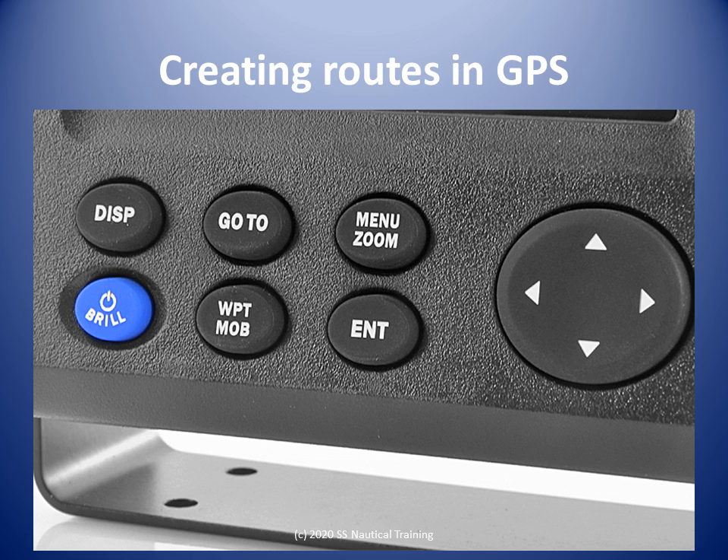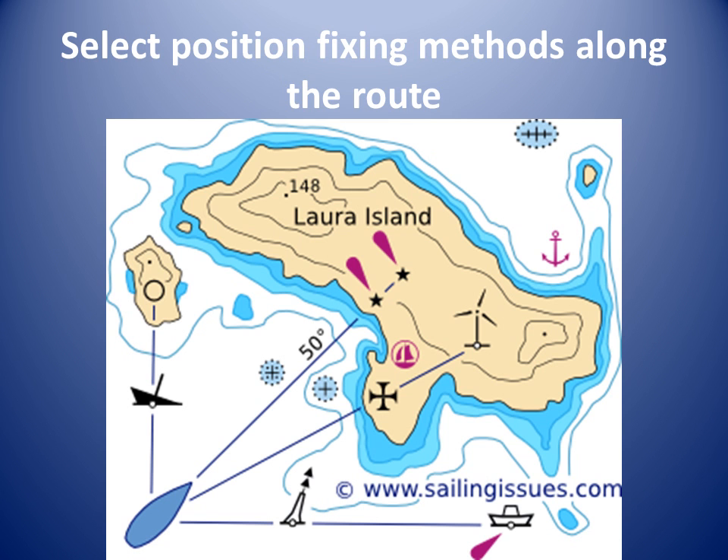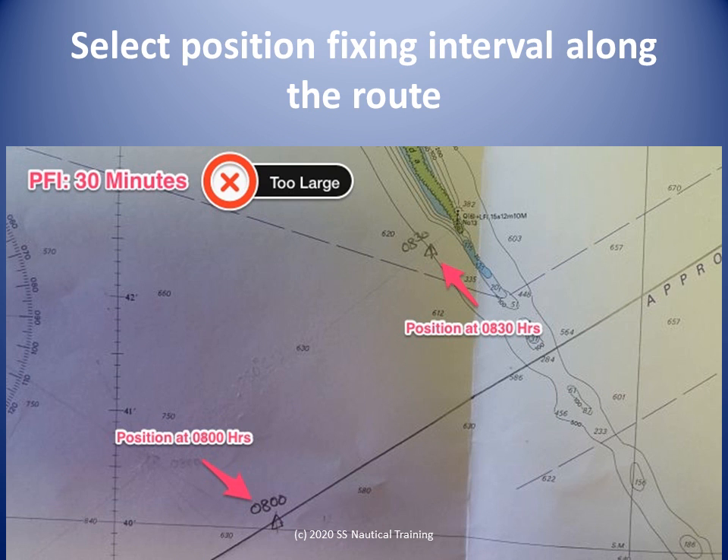When the route is saved, we check the courses and distances displayed on the GPS with those done manually on the chart. This close to shore there should not be over-reliance on GPS for position fixing. We should consider that a vessel drifting at a 2-knot current will travel 0.1 nautical miles or 185 meters in around 3 minutes.